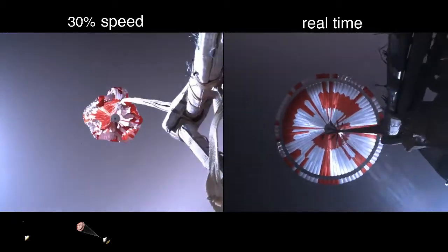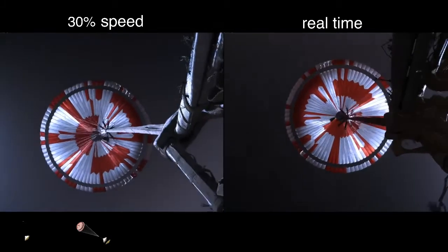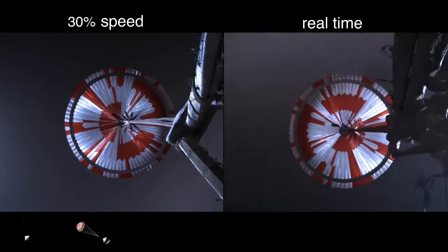Chute deployed. The navigation has confirmed that the parachute has deployed, and we are seeing significant deceleration in the velocity. Our current velocity is 480 meters per second at an altitude of about 12 kilometers from the surface of Mars.